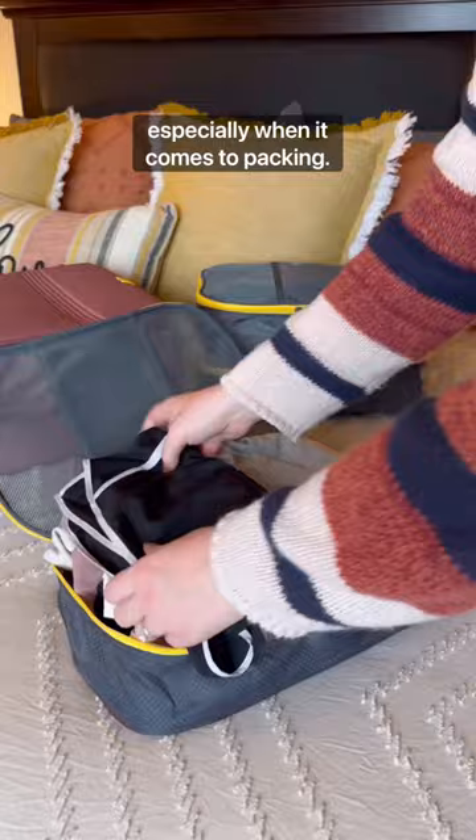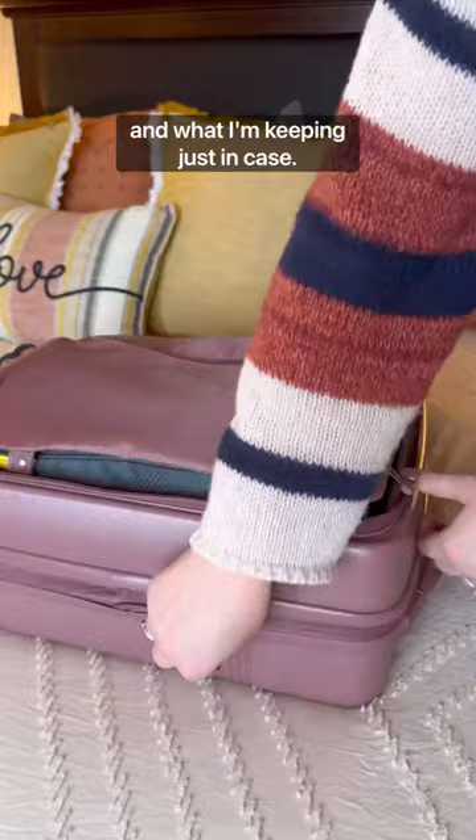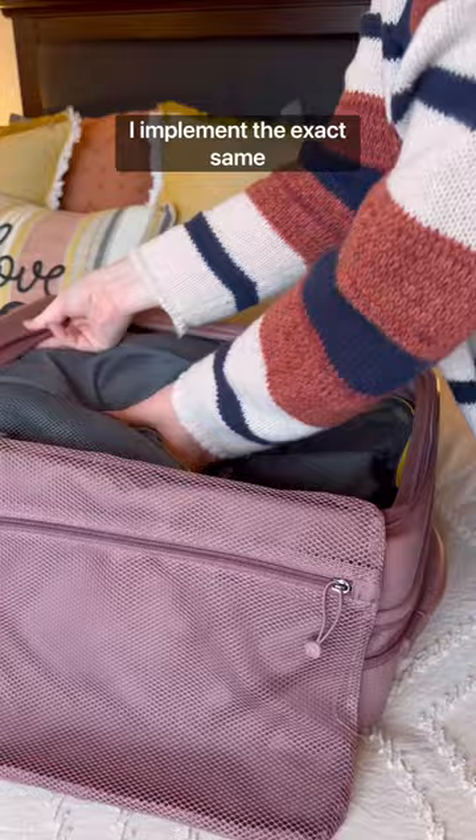Just like when I declutter my house, I'm realistic with myself about what I'm actually going to use and what I'm keeping just in case. So when I'm packing, I implement the exact same mindset and I only pack what I know I'll wear.